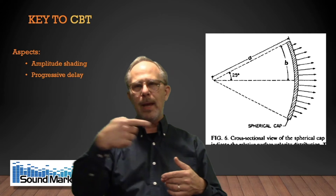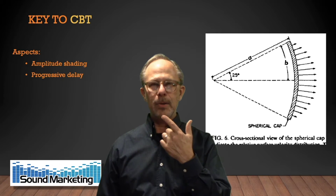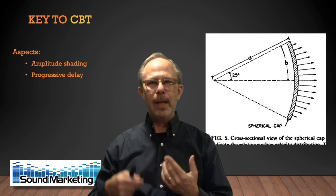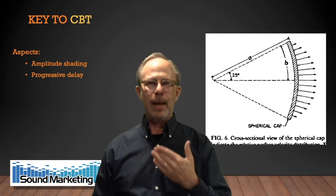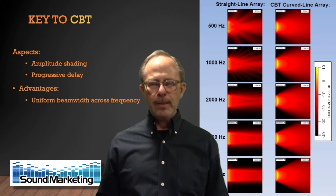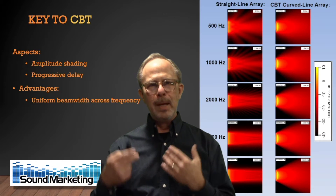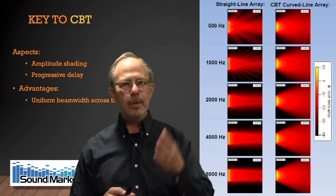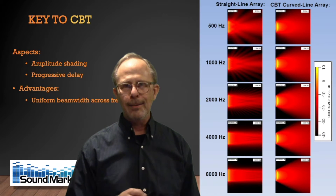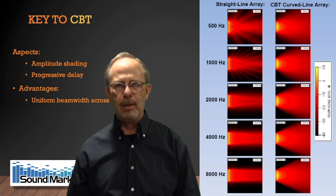Imagine you're standing facing the middle transducer in that array. That one's going to be loudest, and it's also going to have the earliest arrival time to your ear. The rest follow in at some delay, their sound arriving just a little bit later — that's the progressive delay. The advantage of amplitude shading and progressive delay is that the beam width remains much more consistent over frequency, giving a more consistent experience than a simple vertical stack of loudspeakers.